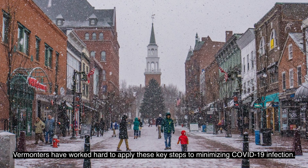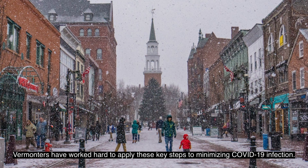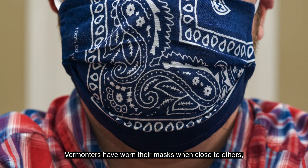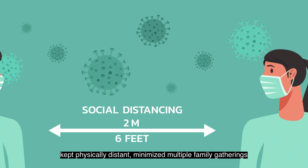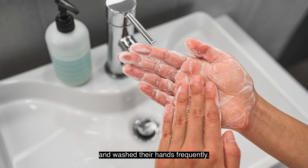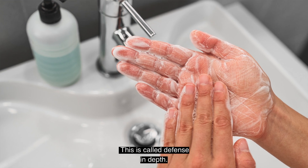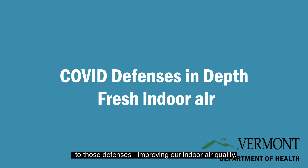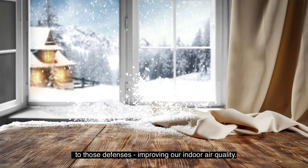Vermonters have worked hard to apply these key steps to minimizing COVID-19 infection. Vermonters have worn their masks when close to others, kept physically distant, minimized multiple family gatherings, and washed their hands frequently. This is called Defense in Depth. This video is about one important addition to these defenses: improving our indoor air quality.